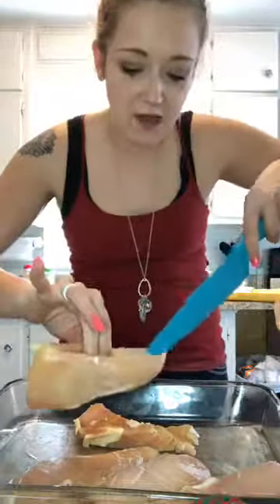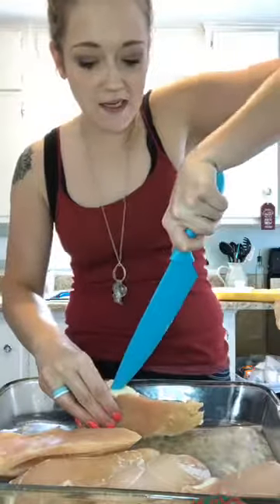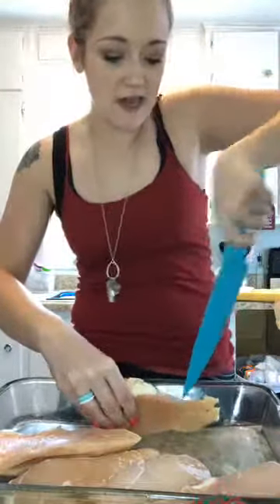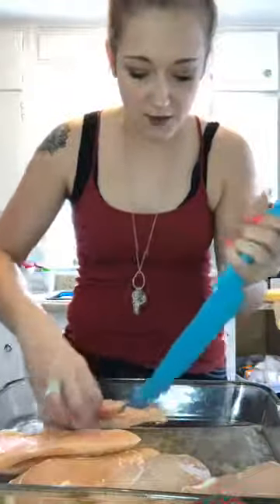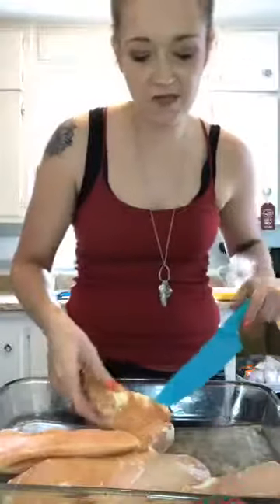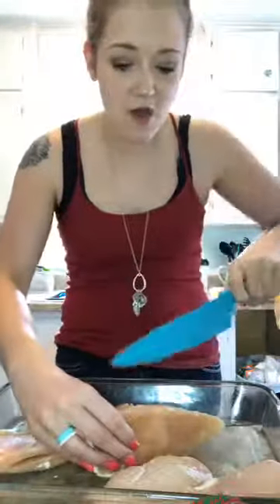You want to cut a slice but don't cut all the way through — just enough to where you can stuff it. I find chicken easier to work with when it's kind of frozen, not fully frozen, just because it's not so flimsy. That's what I'm doing right now.